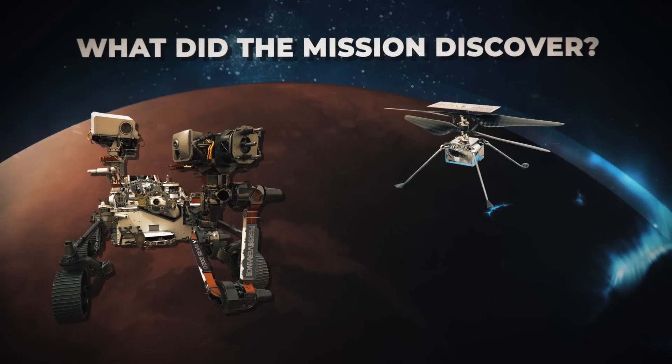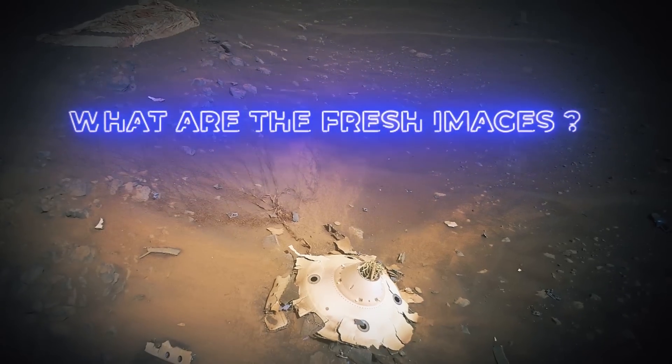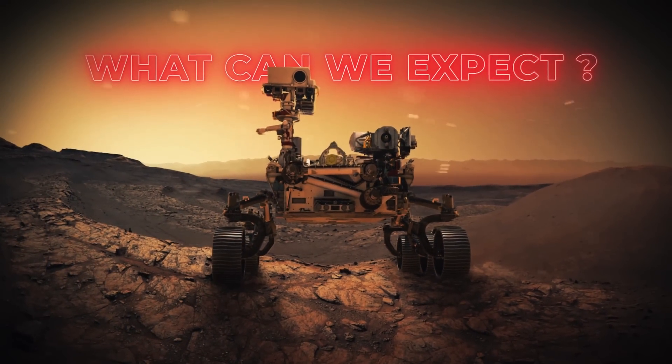So what did the Mars Perseverance and Ingenuity mission discover? What are the fresh images of the rover's crashed parachute and what do they mean? What else can we expect from the Perseverance project?